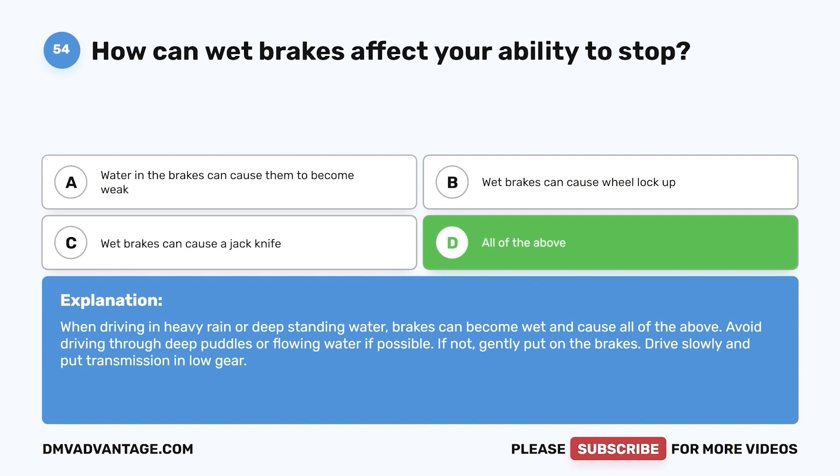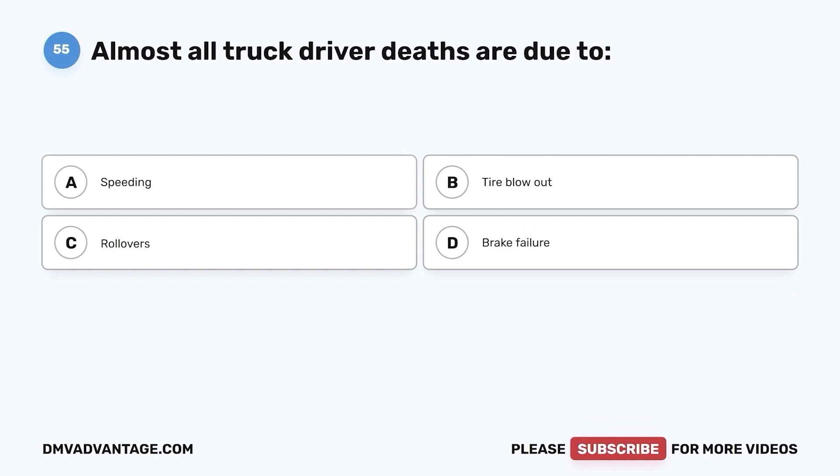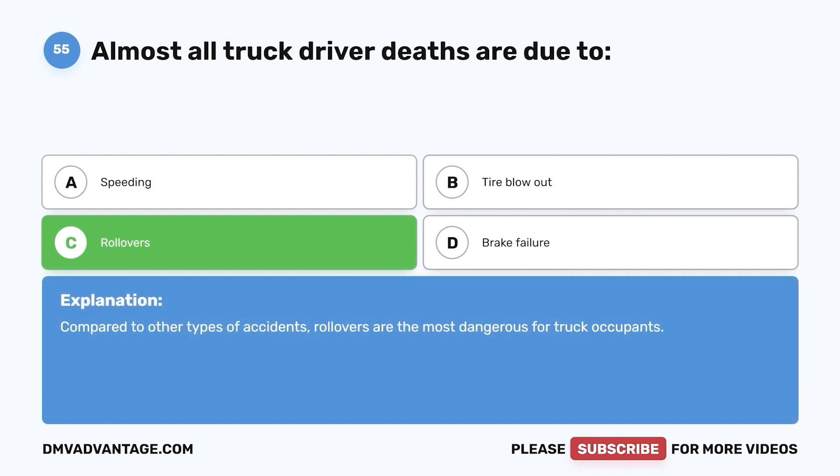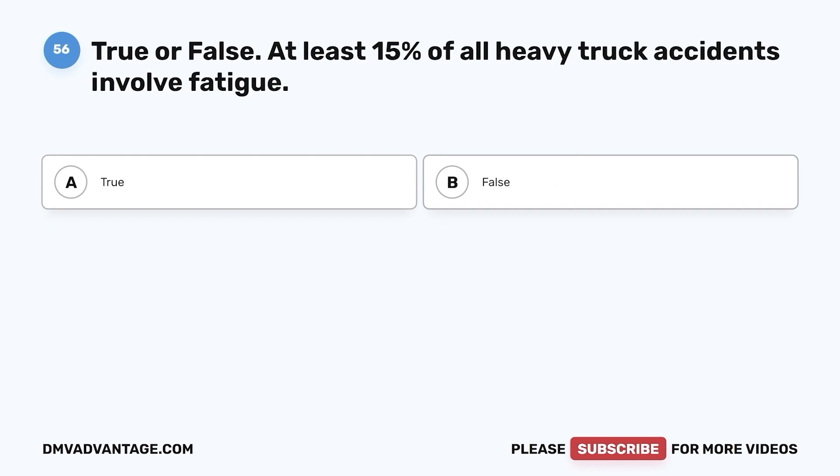Question 55. Almost all truck driver deaths are due to: a. Speeding. b. Tire blowout. c. Rollovers. d. Brake failure. The correct answer is c. Rollovers. Compared to other types of accidents, rollovers are the most dangerous for truck occupants.